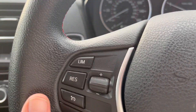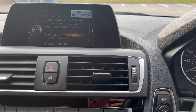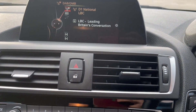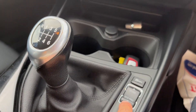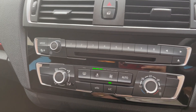It's got cruise control, automatic headlights, Bluetooth, satellite navigation, DAB media pack, different driving styles — Eco Pro, Comfort, Sport — six-speed gearbox, air conditioning nice and cold, USB and aux.